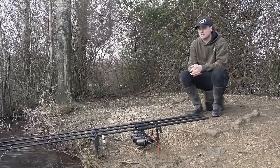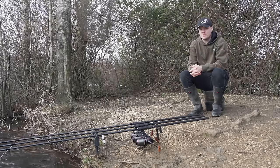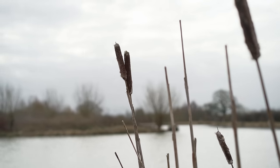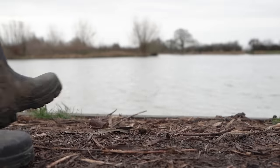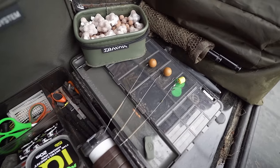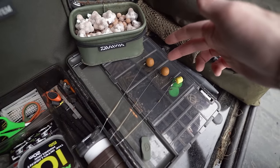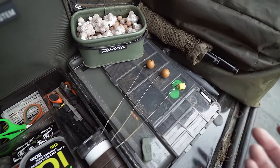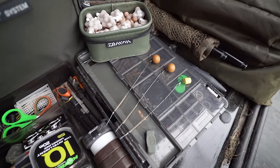My first trip this winter saw me head to Coking Farm where I ended up on Clover Lake. I've got three German rigs going out — two on the CC More Life System wafters and one on a NS1 dumbbell wafter. Both of those baits have caught me fish from this lake in the past, so I've got utmost confidence they'll do the same again.